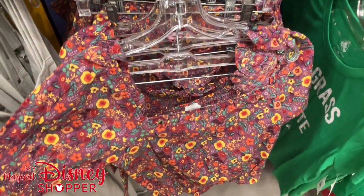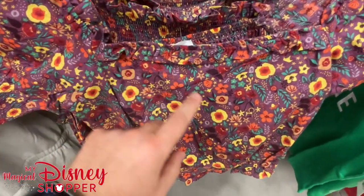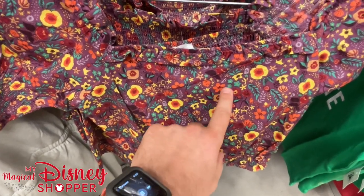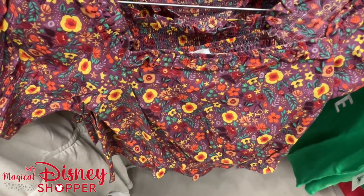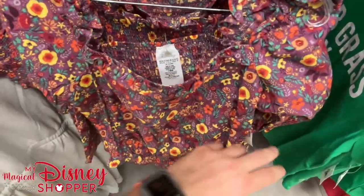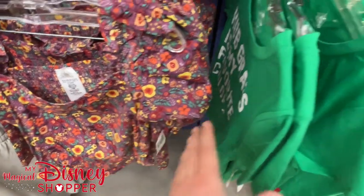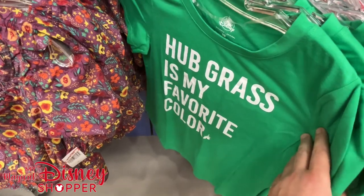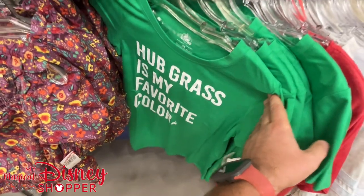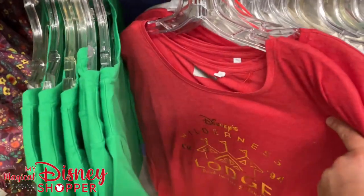I don't know what this top is from — let me know in the comments. It looks like there's a variety of different princess stuff in there. I see the rose, Cinderella's shoe, lots of different things in this super cute little top. That goes for $30 — it was $70. And then these items in my favorite color are now $1.99, though they only have those in extra small and they've been here quite some time.